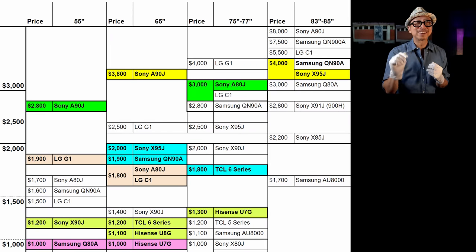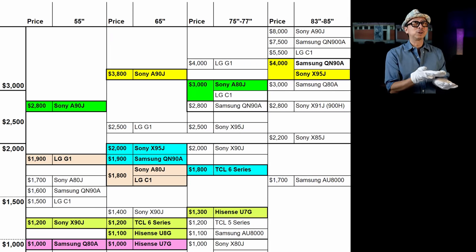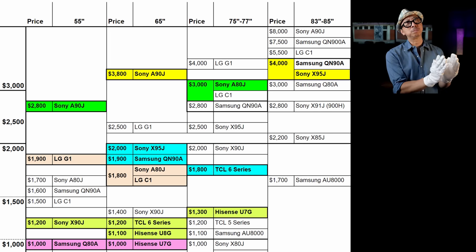If you found this helpful, don't forget to click like, and most importantly let me know — did you decide to go larger but stay in your budget, or stay smaller like you originally intended to get the best picture quality?